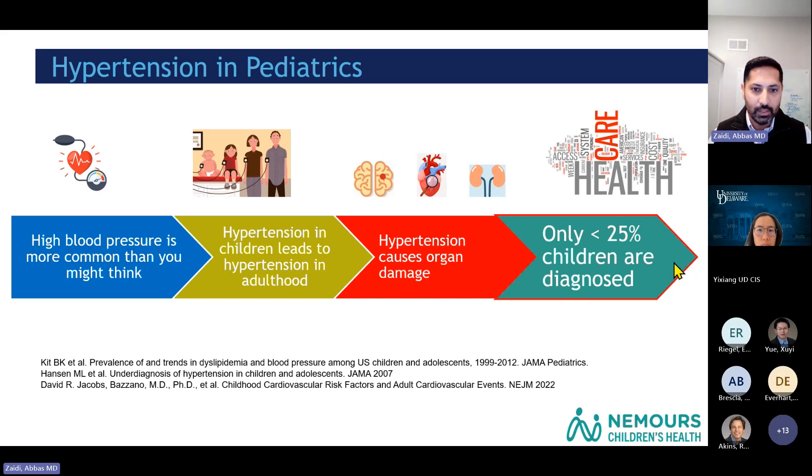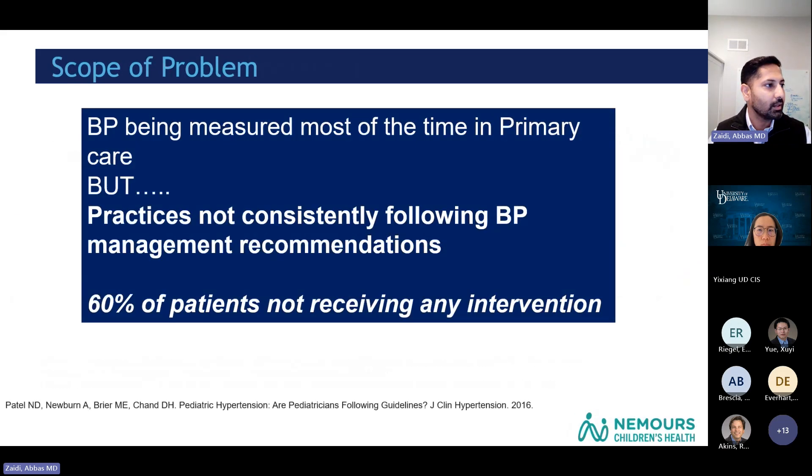There are a multitude of reasons for that. Blood pressures are being measured consistently in primary care, but practices are not following the management recommendations. Even after getting a diagnosis, 60% of patients are not receiving any intervention or are not being followed appropriately.